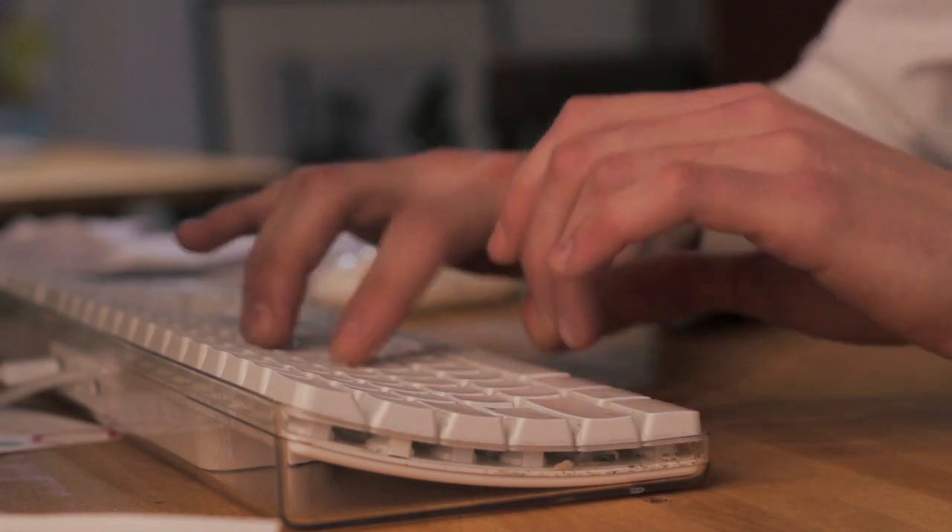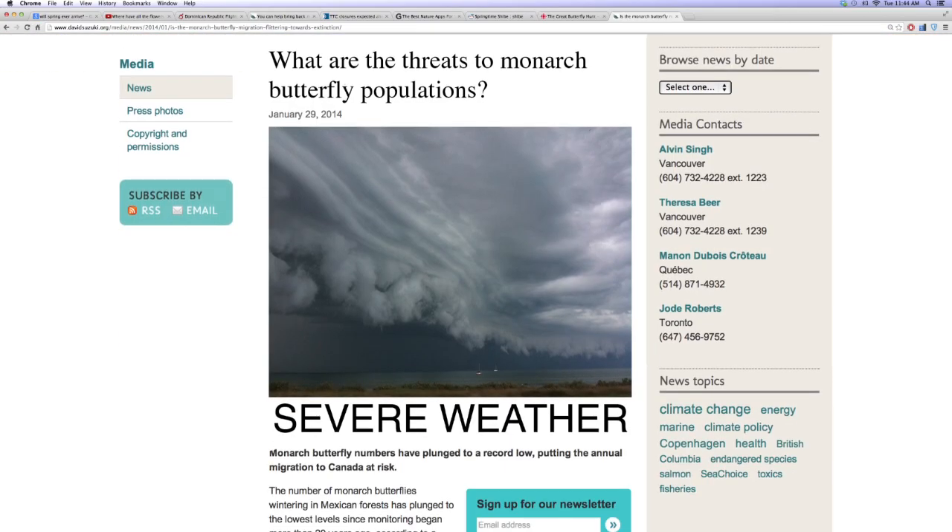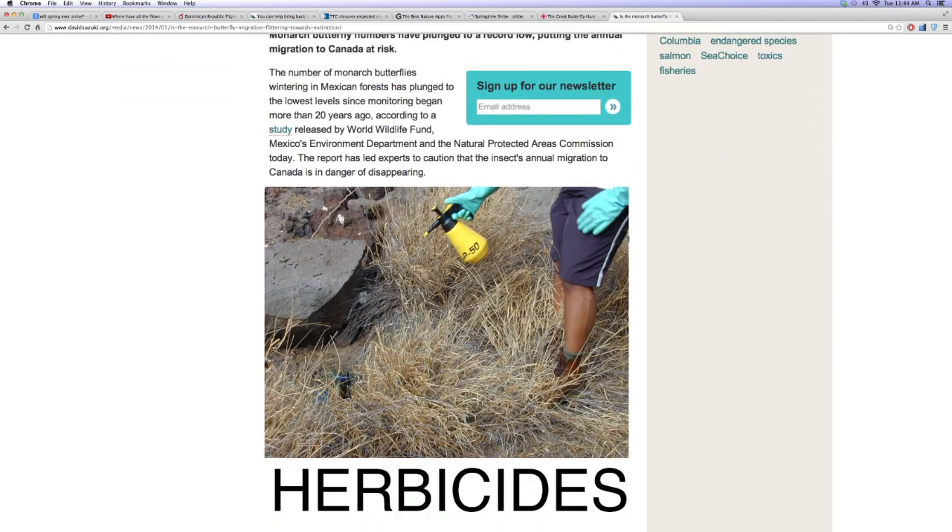This winter, the monarch population overwintering in Mexico plummeted to an all-time low. Severe weather and widespread use of herbicides have virtually eradicated milkweed plants from the monarch's migratory path.